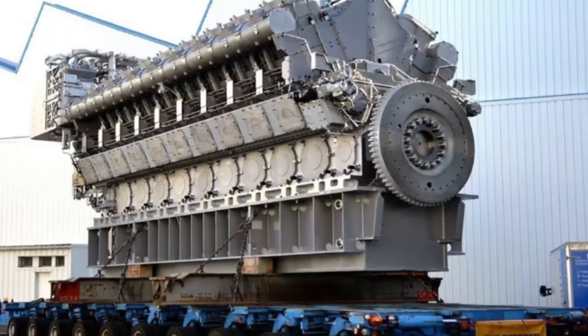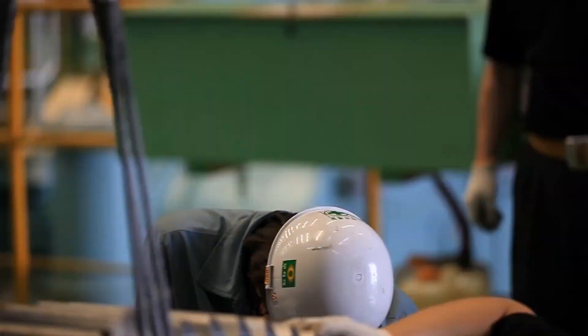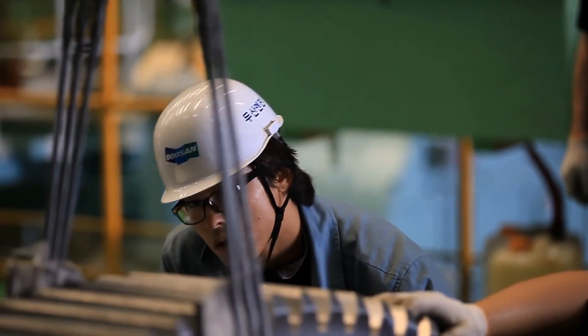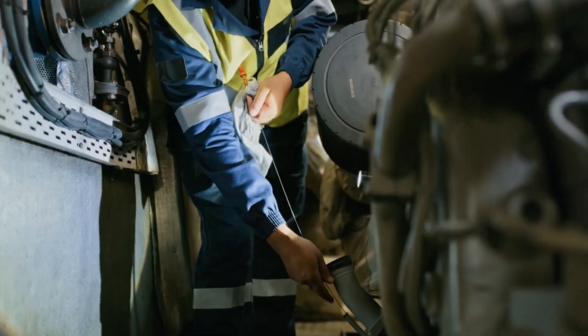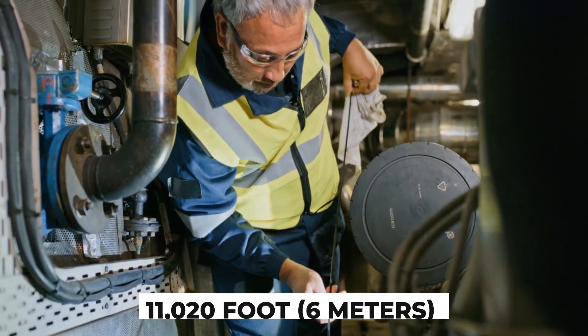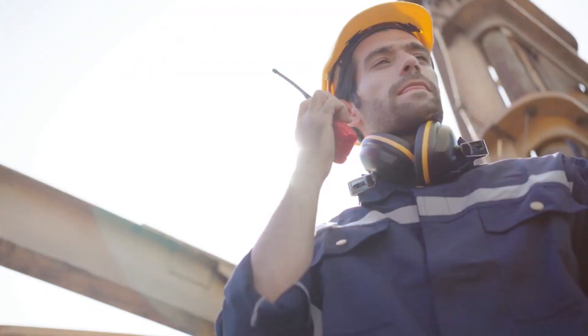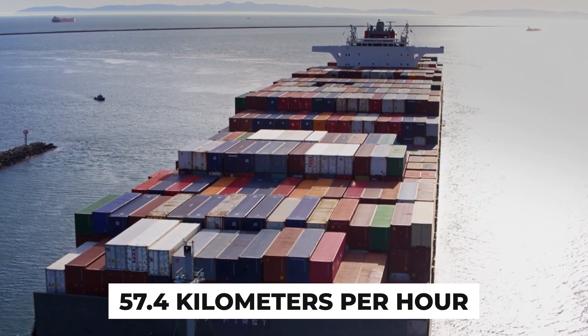Prepare to be amazed. This super engine, the RT-Flex 96C, was meticulously fitted onto the magnificent Maersk, a colossal cargo ship. This mighty vessel has the ability to carry a whopping 11,020 twenty-foot — 6 meter — shipping containers, and cruise at a rapid speed of 31 knots — 57.4 kilometers per hour.